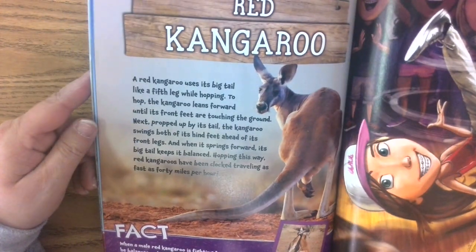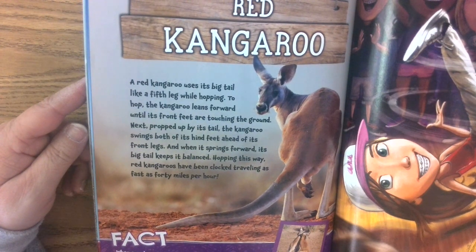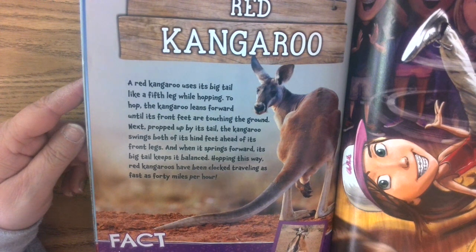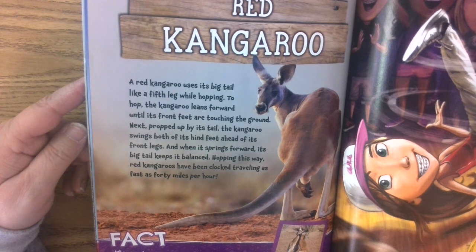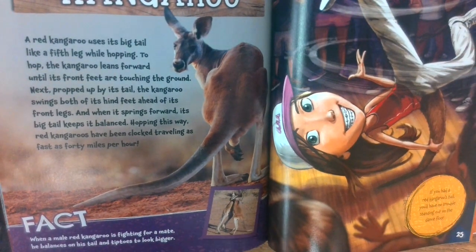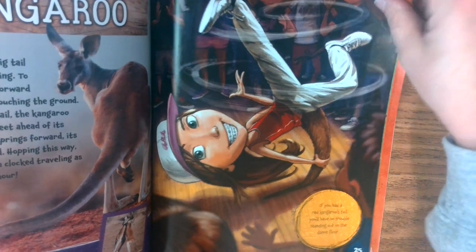A red kangaroo uses its big tail like a fifth leg while hopping. To hop, the kangaroo leans forward until its front feet are touching the ground, then propped up by its tail, swings both hind feet ahead of its front legs. When it springs forward, its big tail keeps it balanced. Hopping this way, red kangaroos have been clocked traveling as fast as 40 miles per hour. When a male red kangaroo is fighting for a mate, he balances on his tail and tiptoes to look bigger. So if you had a red kangaroo's tail, you'd have no trouble standing out on the dance floor.